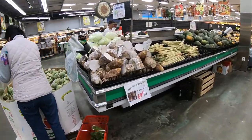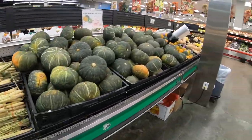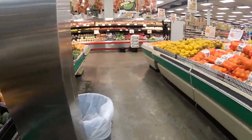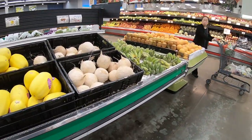And here's taro root. You have lemongrass, kabocha squash, and coconut.